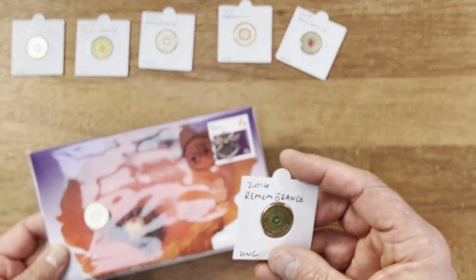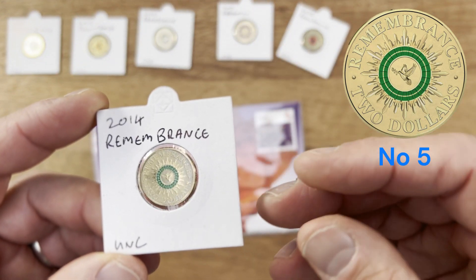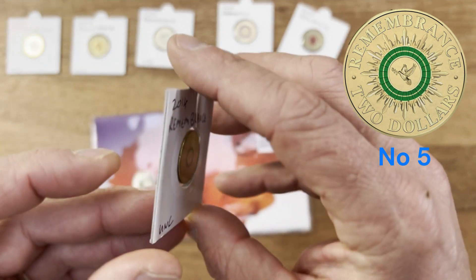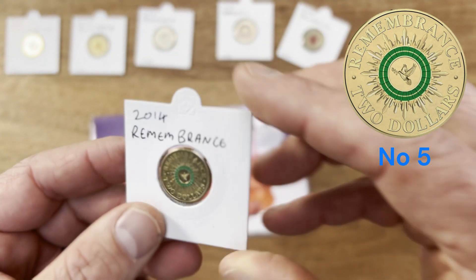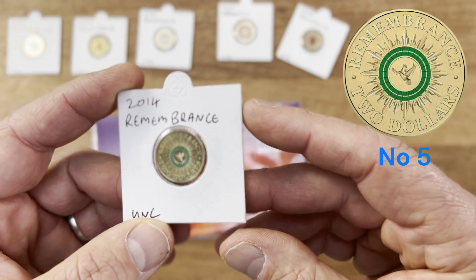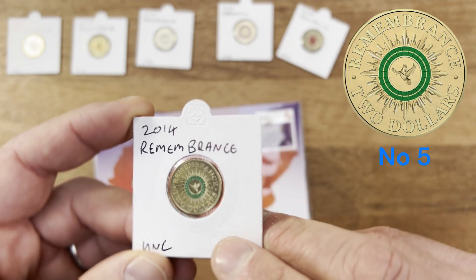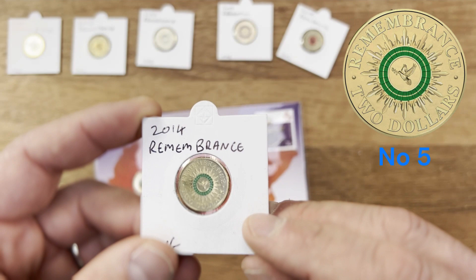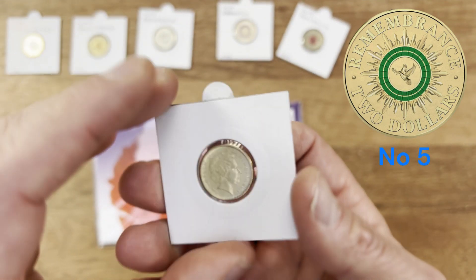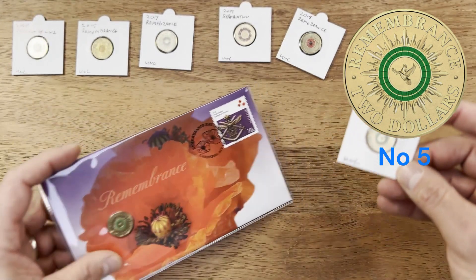At number five we've got the 2014 Remembrance Day Green Dove — a really beautifully designed coin. I really like the design they've put into this coin. It has a lower mintage: only 1.8 million coins were made and a C mint of only 27,500, so it is a much rarer coin to collect. I think this is a really good coin for number five.